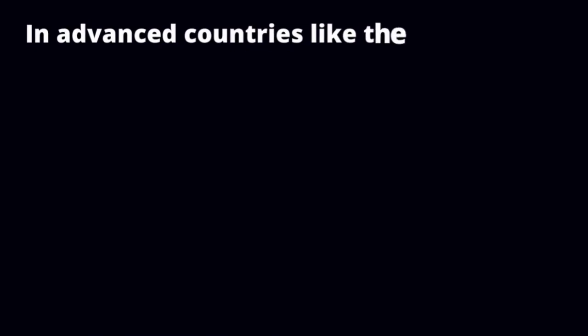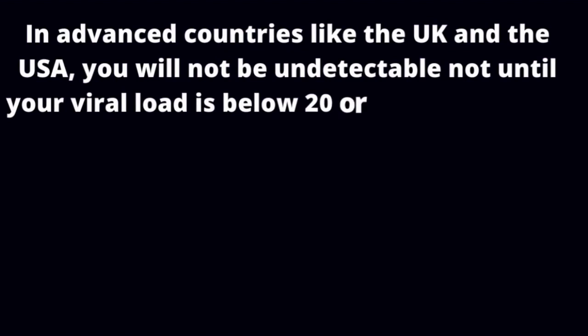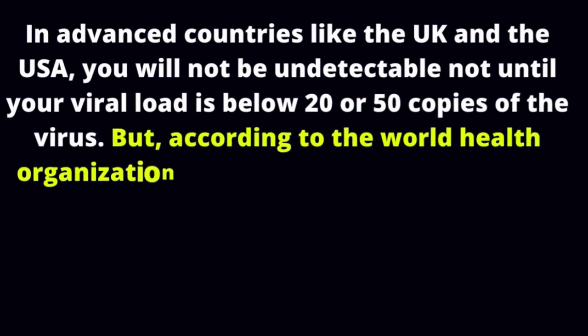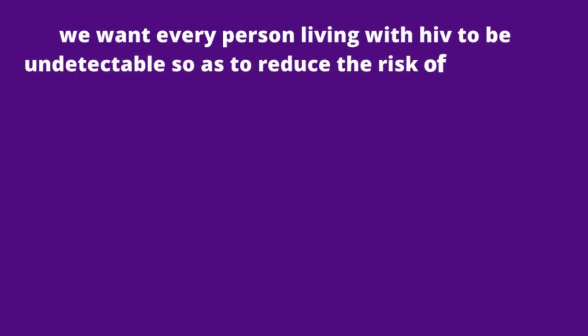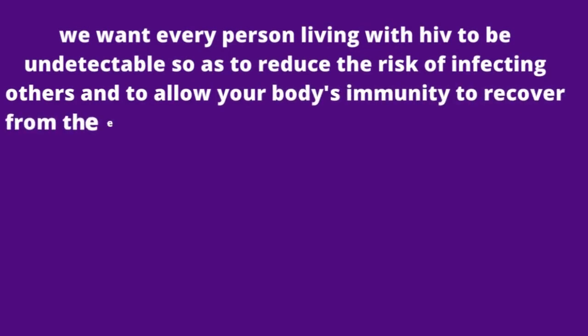In advanced countries like the UK and USA, undetectable means a viral load below 20 or 50 copies of the virus. According to the World Health Organization, a viral load of less than 200 is the standard. We want every person living with HIV to be undetectable, to reduce the risk of infecting others and to allow your body's immunity to recover. Increased CD4 cell counts are a sign of immune system recovery.